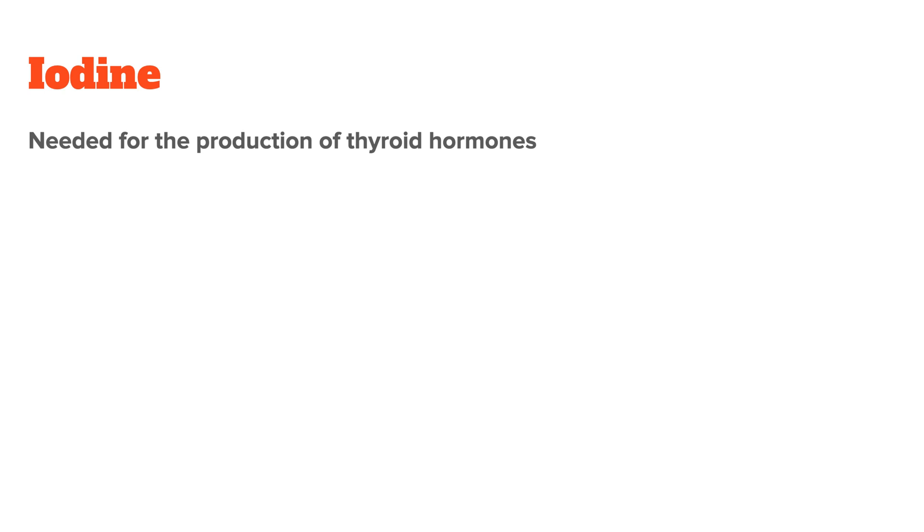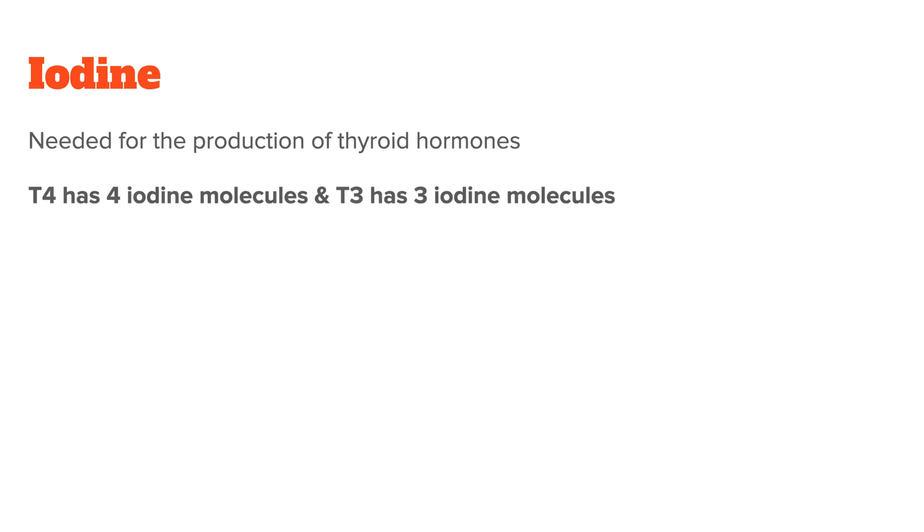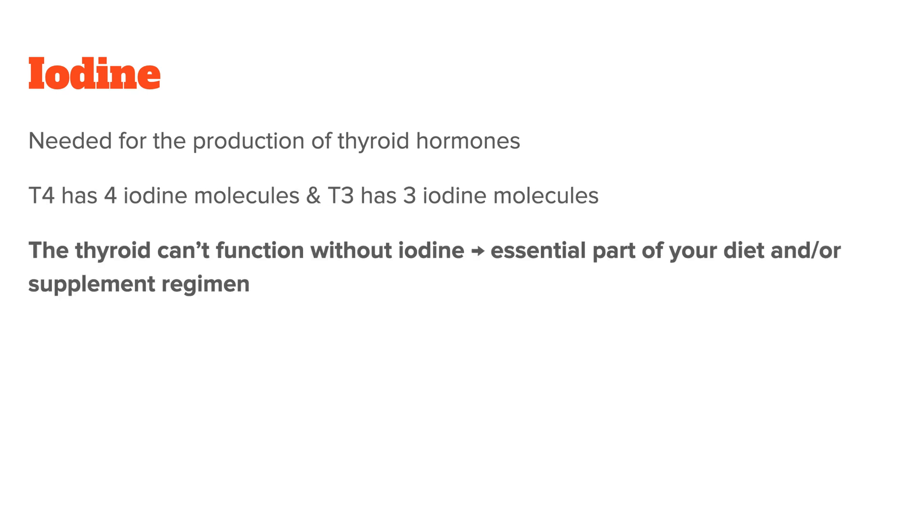Number one is iodine — the thyroid nutrient most people are familiar with. Iodine is needed for the production of thyroid hormones: T4 has four iodine molecules and T3 has three iodine molecules, so it's safe to say that the thyroid can't function without iodine. The body does not make iodine, so it needs to be an essential part of your diet or supplement regimen.